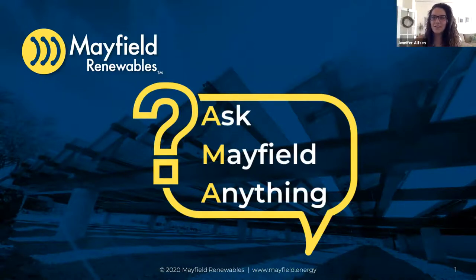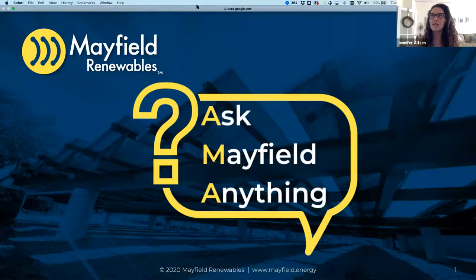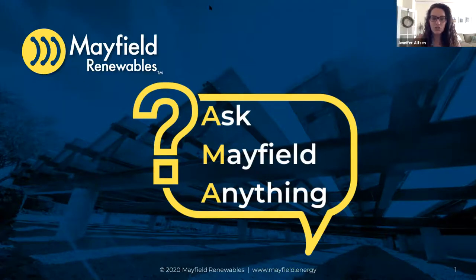Hello everyone. Welcome to Ask Mayfield Anything. I'm going to wait a few minutes before we get started and let people log in. While we're sitting here waiting, you're probably all very familiar with Zoom by this point, but just in case you need a little reminder, there is a Q&A feature at the bottom of your screen. Go ahead and use that to submit questions live for us. We'll also be using the chat feature to include any links while we're talking.